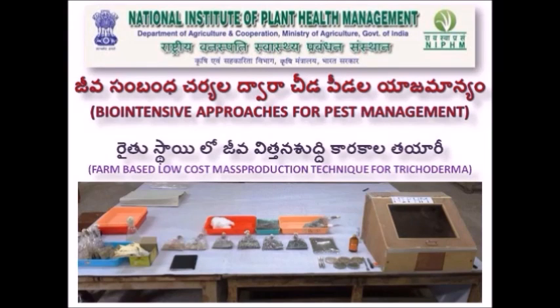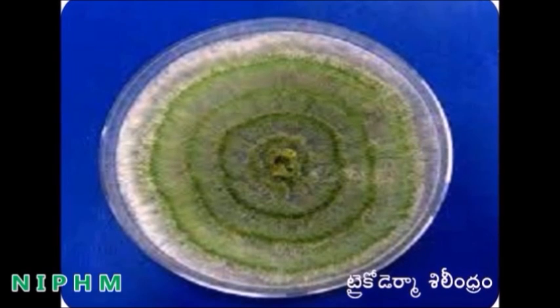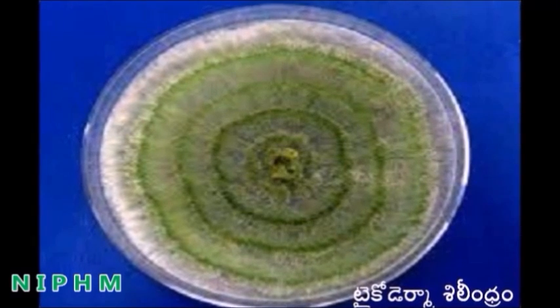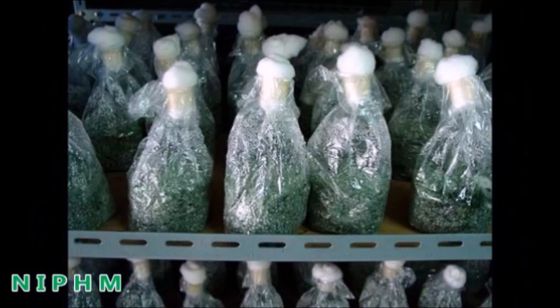A warm welcome to one and all. Let us know about farm-based low-cost techniques for mass production of microbial pesticides used for seed treatment. Among the several microbial pesticides, Trichoderma viridae is the most important and popularized in the farming community.